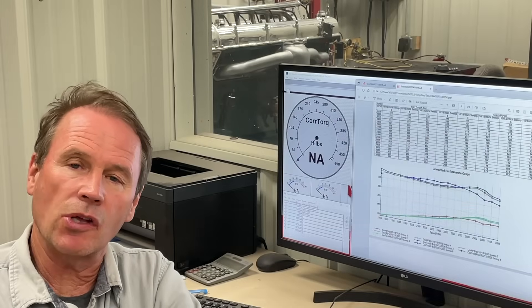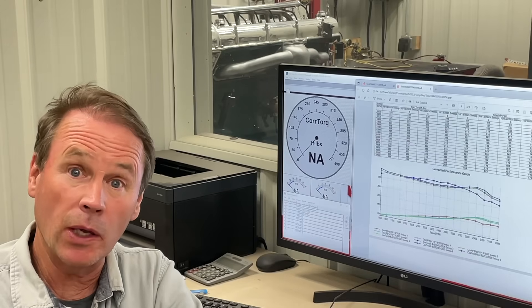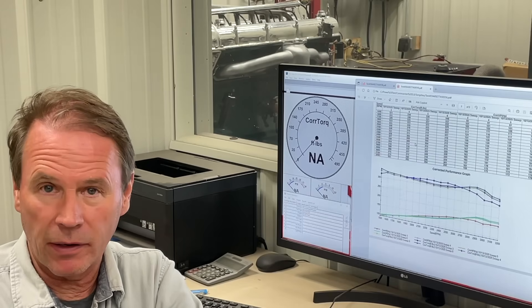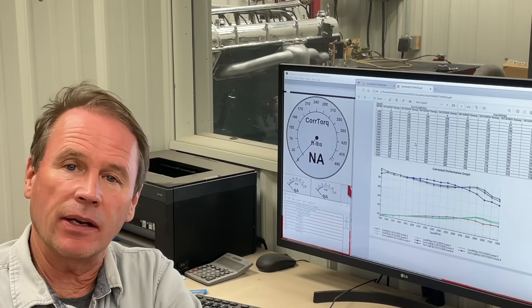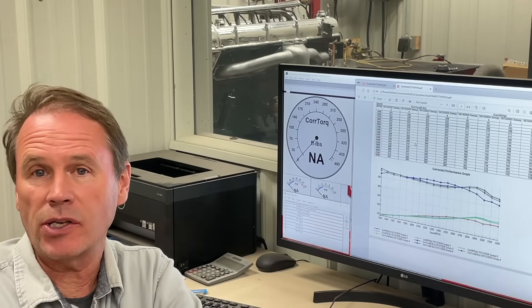By 1930, most all the secrets were known about how to make engines run really well and produce horsepower. The Duesenberg brothers and Harry Miller pretty much figured all that out in the 1920s with all of their race cars.